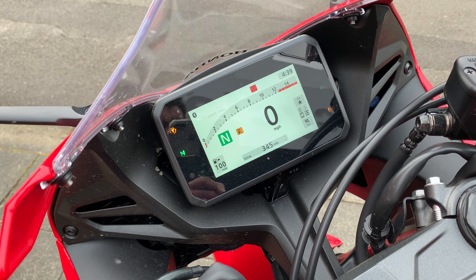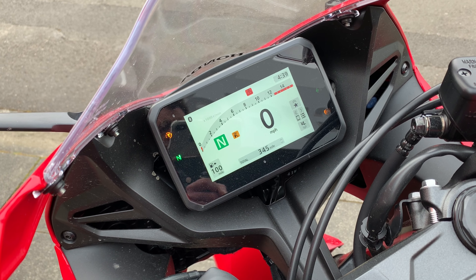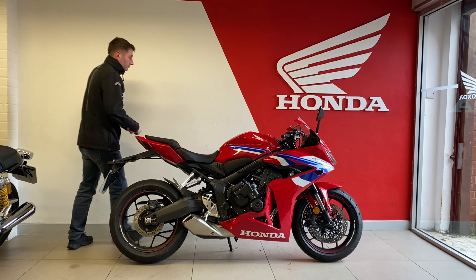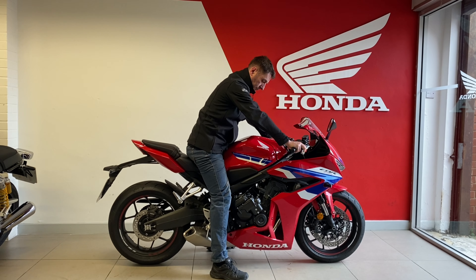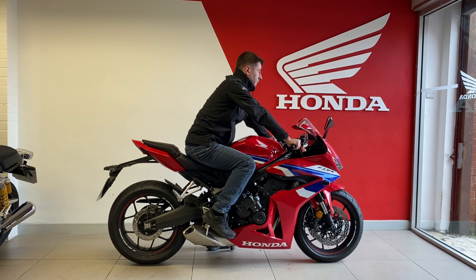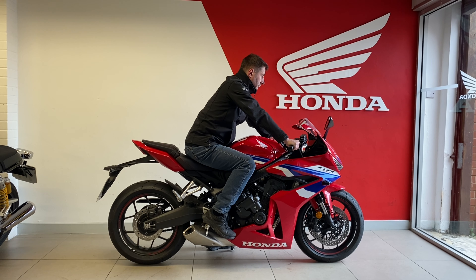Let's take a look at seat height on this CBR. According to the info it's 810 millimeters. The easiest way to work that out in the real world is to pop yourself on it. I'm 5 foot 10, 32 inch inside leg — I would say Mr. Average. Feet flat on the ground, slightly bent leg. It's quite a sporty position — I am pulled quite far forward and into the fairing, and my legs are rather bent.